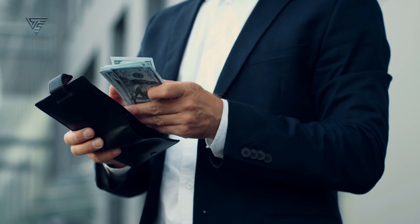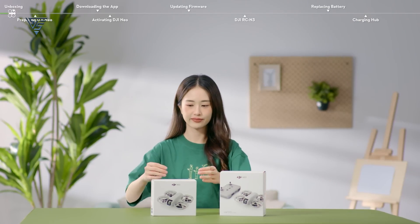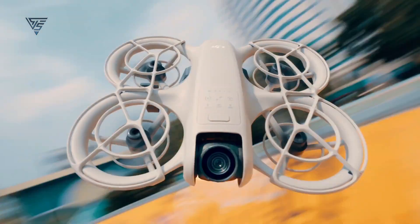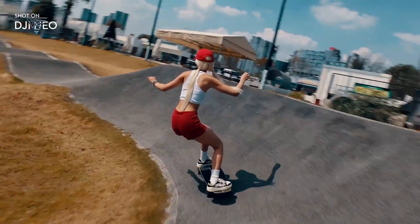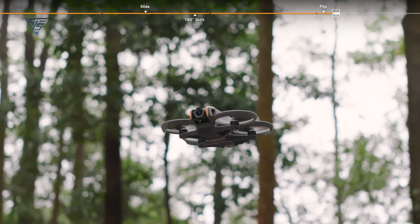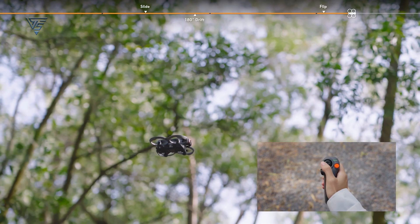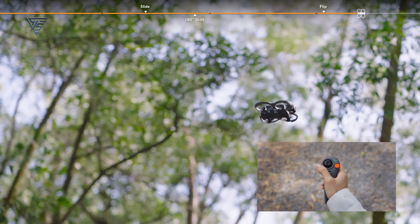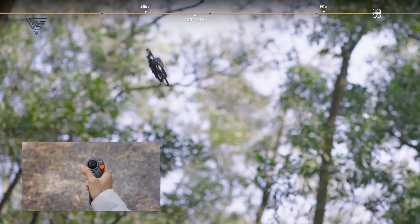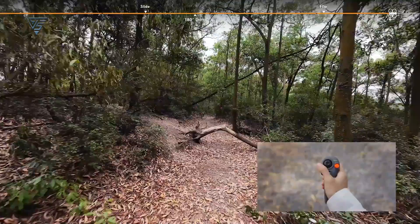Price is often the deciding factor, so let's break it down. The DJI NEO is priced around $200 for the basic model and $350 for the Fly More Combo. It's an excellent value for beginners or anyone looking for a fun, easy-to-use drone without breaking the bank. On the other hand, the DJI Avatar 2 starts at $999 and goes up to $1,199 for the full combo. It's definitely an investment, but if you're serious about FPV flying or need advanced camera features, it's worth every penny. The Avatar 2 isn't just a drone, it's a whole flying experience.